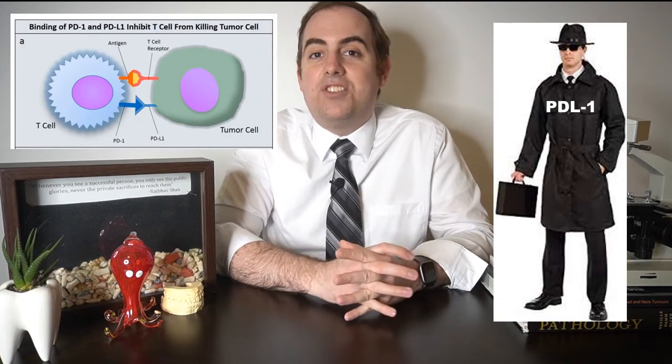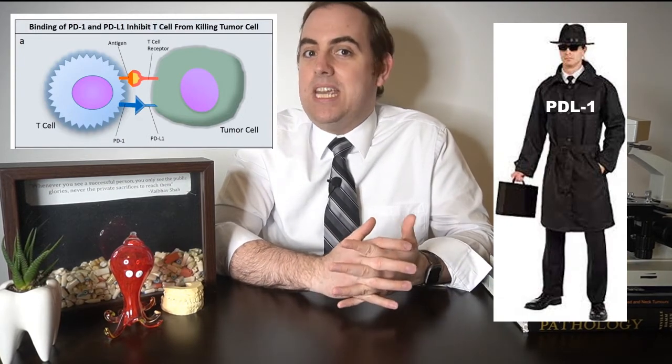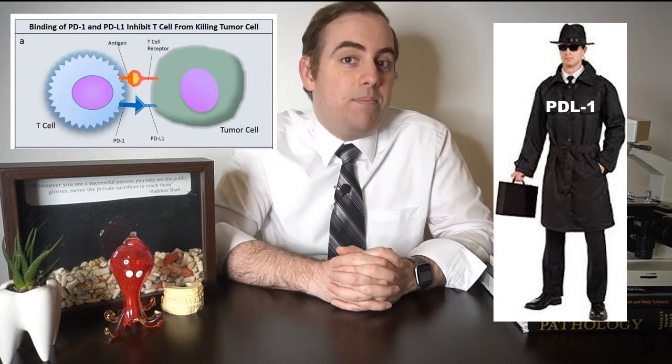Some cancers have used this lock and key as an adaptation to disguise themselves from our immune cells. The cancer cells trick our T cells by expressing PDL1, which hides them from attack. The cancer's PDL1 fits into the T cell's normal PD1 — the lock and key fits — so the T cells let the cancer cells be without attacking them, allowing the cancer to progress. That's where PDL1 inhibitors come in. The PDL1 inhibitor jams up the lock, which prevents the key from entering, blocking the lock and key connection, and allowing the T cell to recognize that this abnormal cell needs to be attacked and removed.